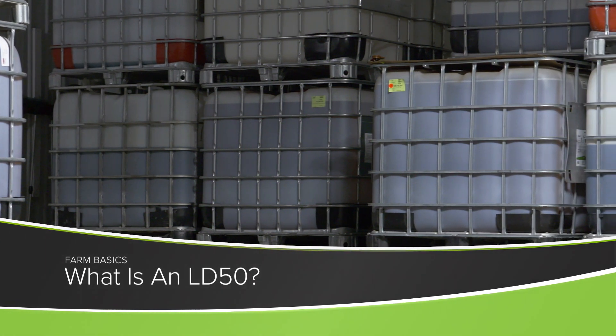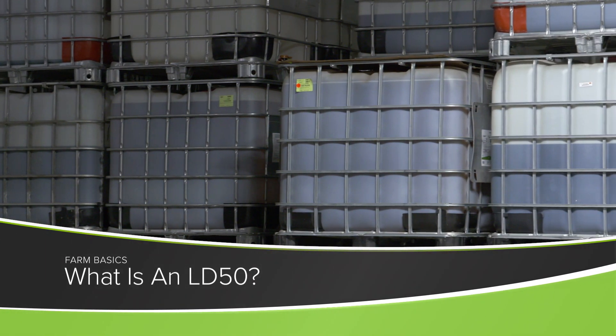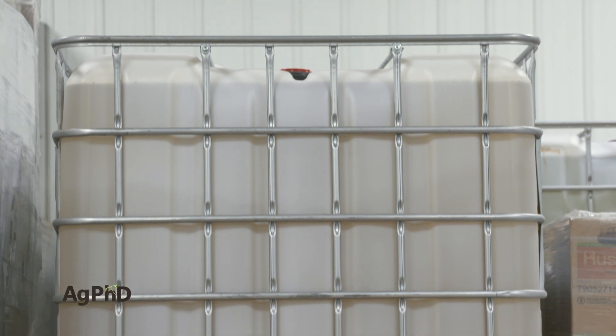During our Farm Basics time today, we're going to answer the question: what is an LD50?